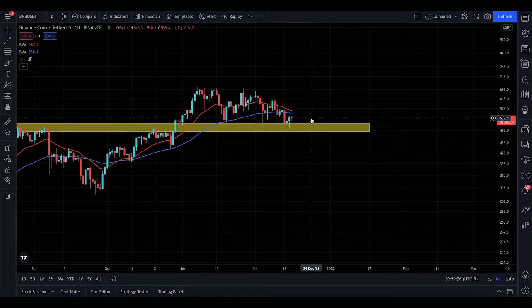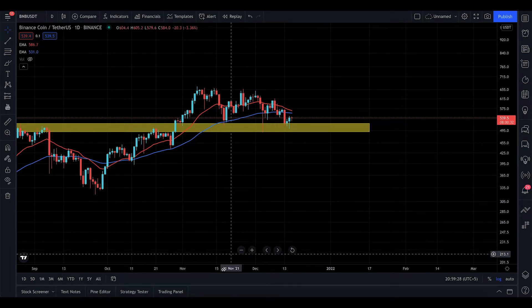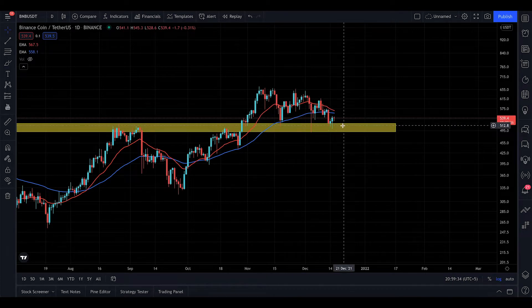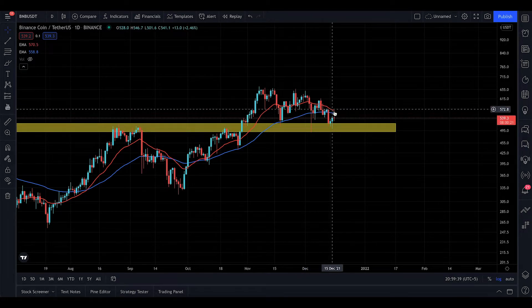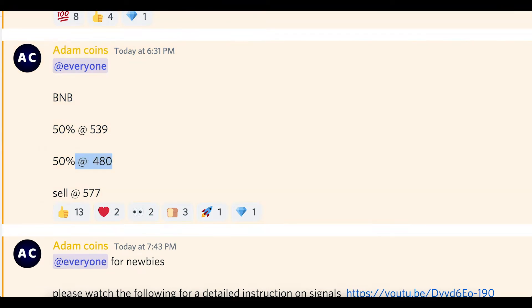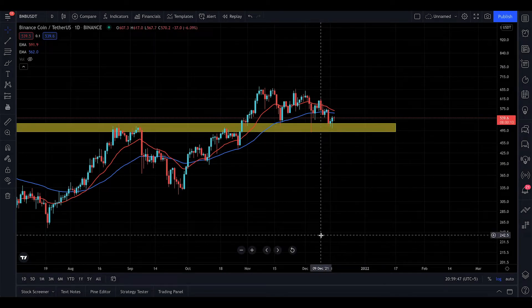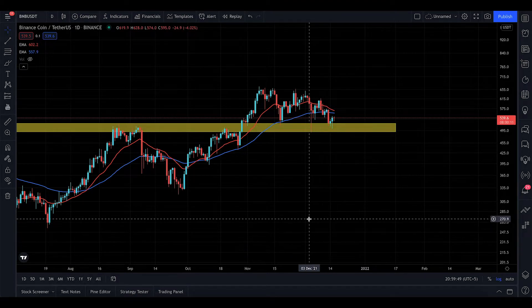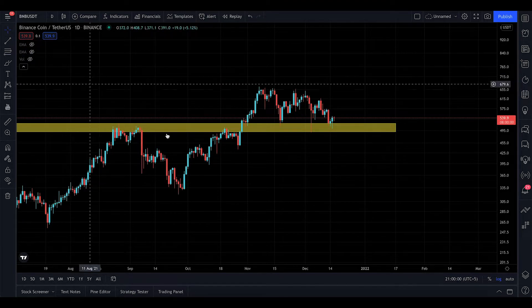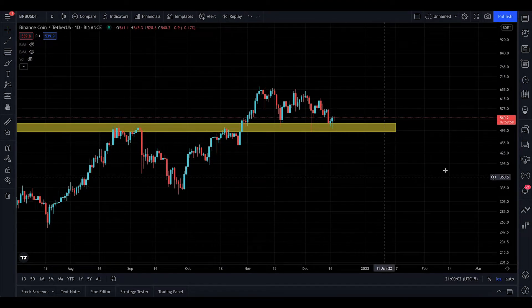I'll turn on the EMAs to see what's going on. It seems like the EMAs are about to cross — we may have bought a little early, but this is not a confirmed cross just yet. We might have a cross and a small dump, but that's okay because we're buying in chunks. We can buy more at $480 and dollar-cost average. That's why my members are winning. December is free on Discord, so if something is free, take advantage of it.